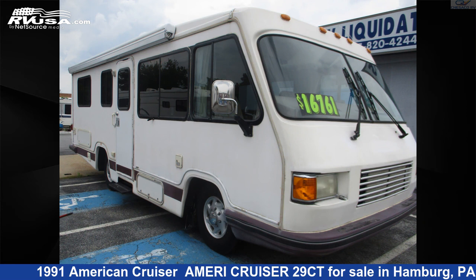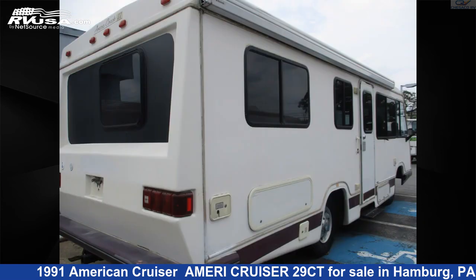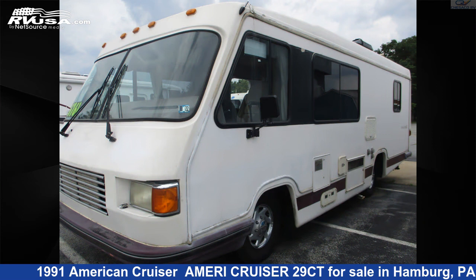This 1991 American Cruiser Ameri Cruiser 29CT is a Class A RV. It is located in Hamburg, Pennsylvania 19526 and is offered for sale by Chesico RV. This used American Cruiser is 28 feet 0 inches in length and 0 gallons fresh water capacity.